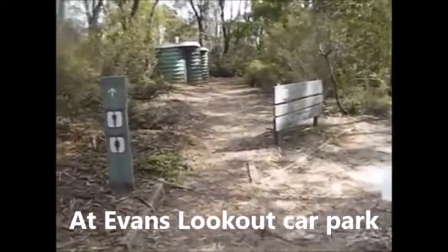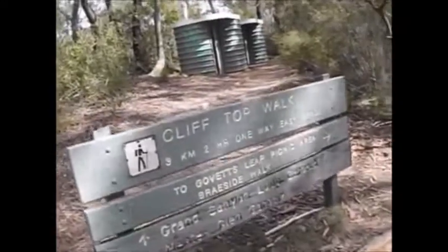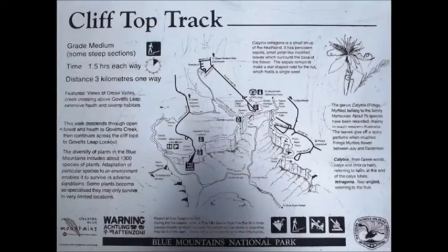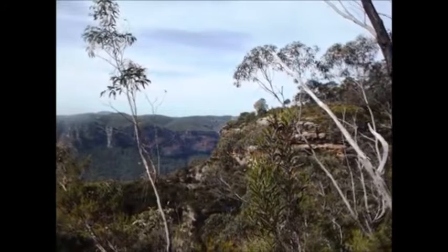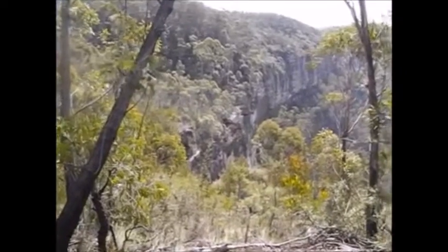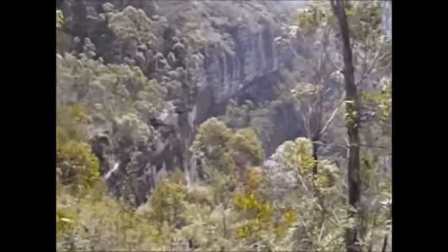This is Haywood Gully Falls, and the cliff line along here is known as Griffith-Taylor Wall, after the well-known geographer of that name.